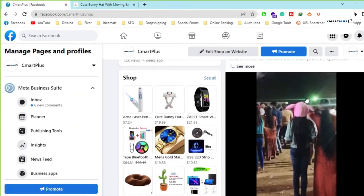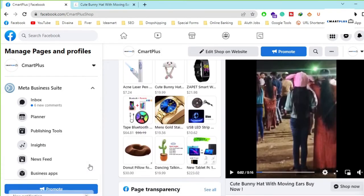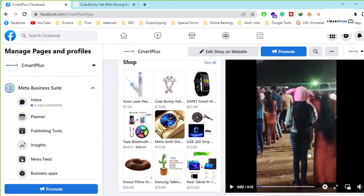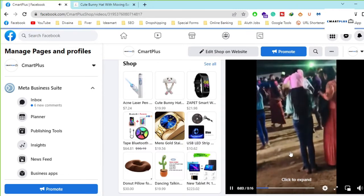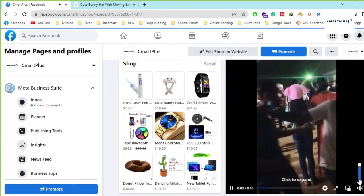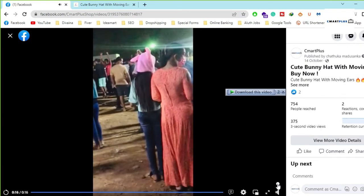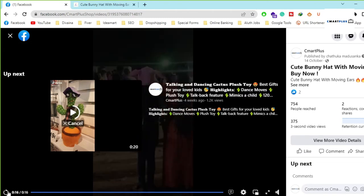Here you can see on our page, CMART Plus — we published a video about this cute bunny hat. I will play this now. In the video, this girl is wearing our bunny hat.